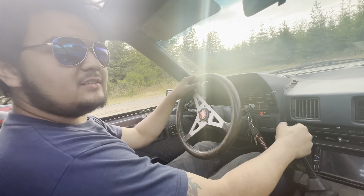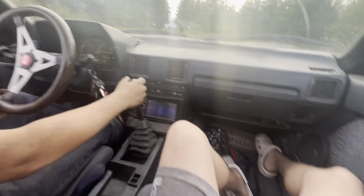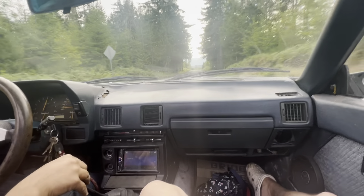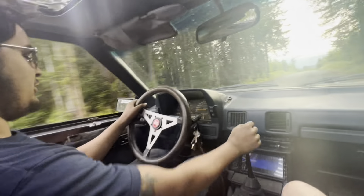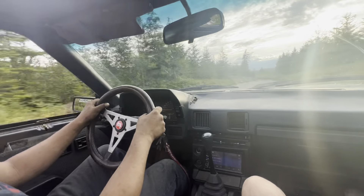So this is an 85 Celica GTS — the 1985 Celica GTS. It makes a whopping 150 horsepower and 100 foot-pounds of constant torque, and no high RPM because it's a truck motor.